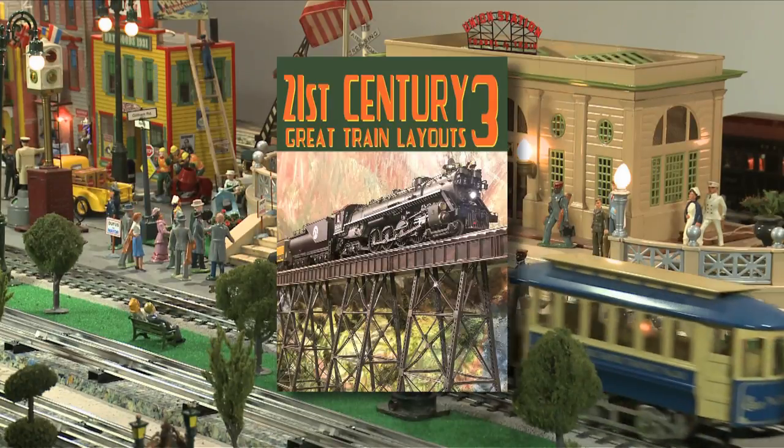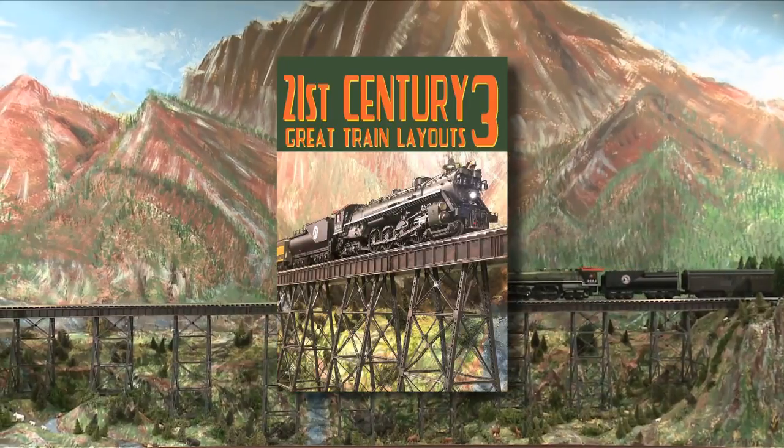21st Century Great Layouts Part 3. Buy it. You'll love it. Guaranteed.